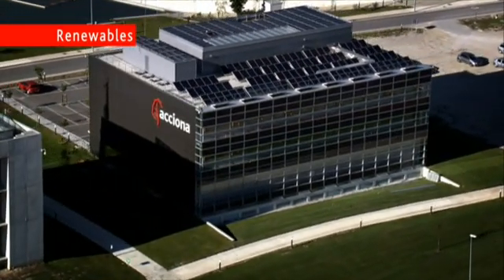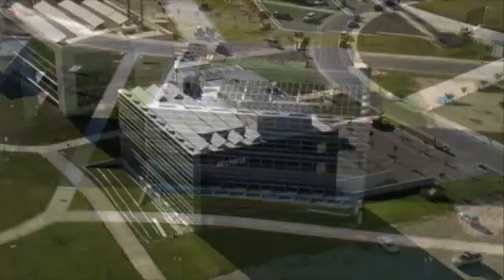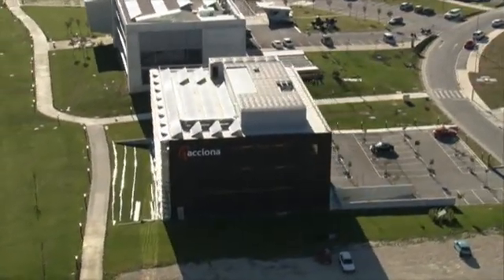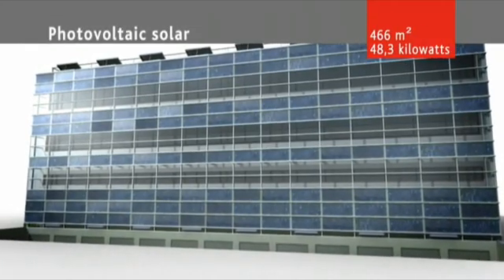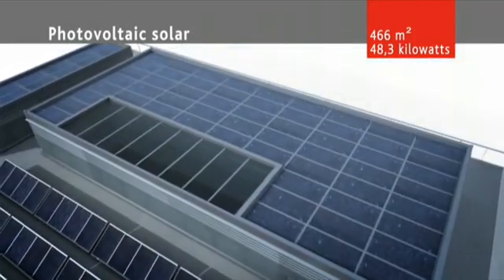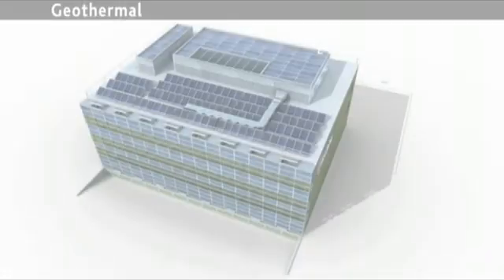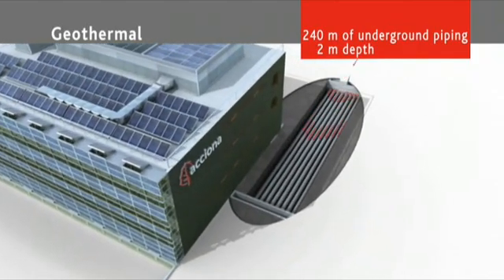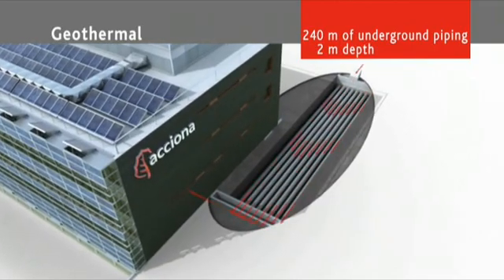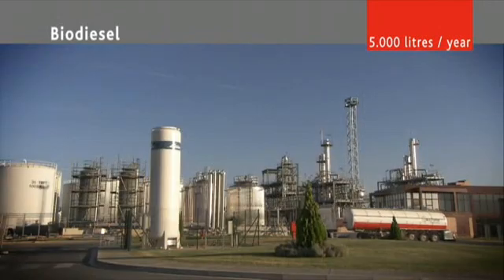The Exjona solar offices are pioneering in the use of renewables in buildings. Four clean technologies cover the entire energy demands of the building: photovoltaic solar on the facade and roof for electricity production, thermo solar for heating and cooling, geothermal which makes use of the temperature differential with the subsoil to provide hot or cold air, and biodiesel to complement the contribution of the thermal solar system.